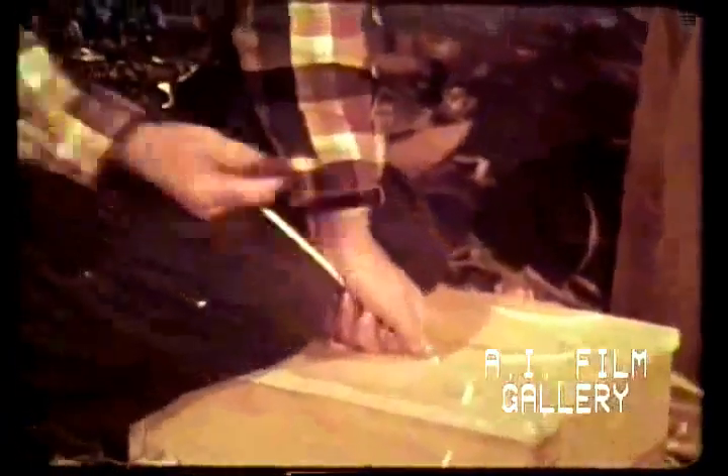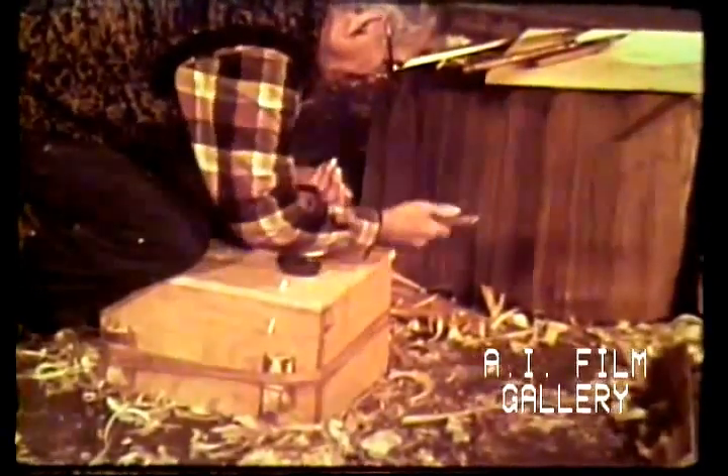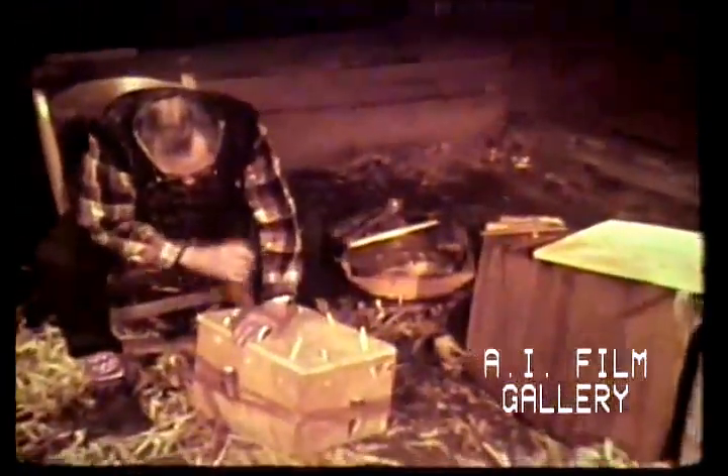Pegs of the harder white cedar, whittled as smooth as dowels, are fashioned to fit the holes. With a box of this size, ten pegs are enough to secure the bottom and make the box watertight. The crooked knife shears off the pegs to make them flush with the surface.